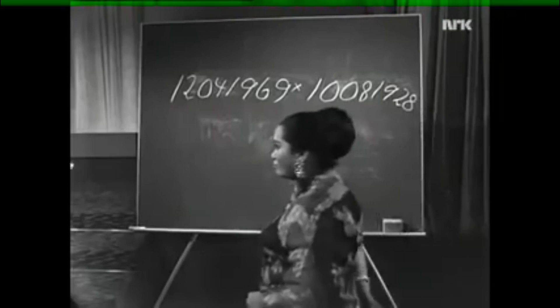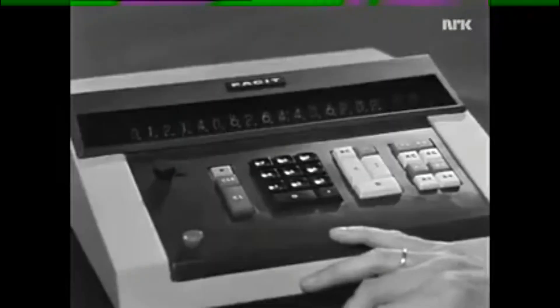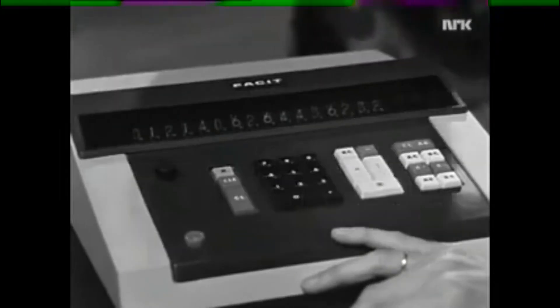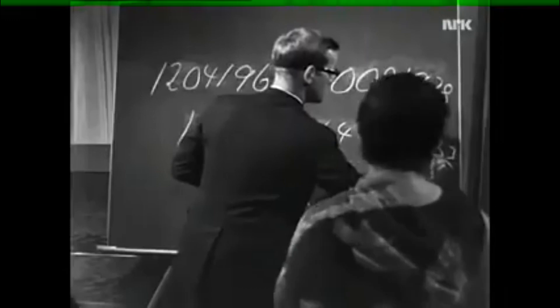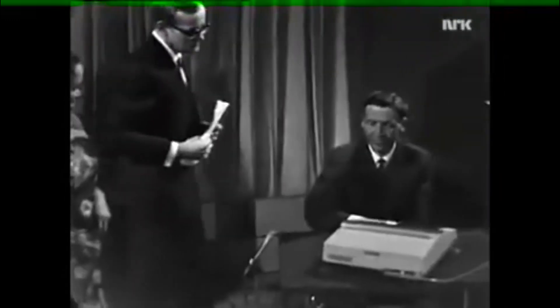Here is the answer: 1, 2, 1, 4, 0, 6, 2, 6, 4, 4, 3, 6, 2, 3, 2. That's my answer. What does the pi set have to say? It's the same answer — it's correct? Yes. Thank you very much.